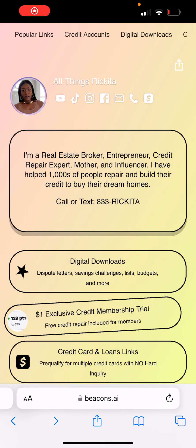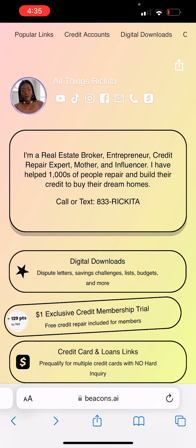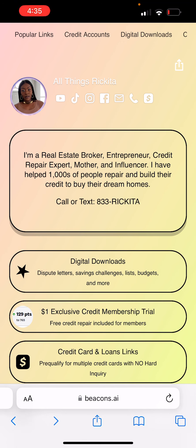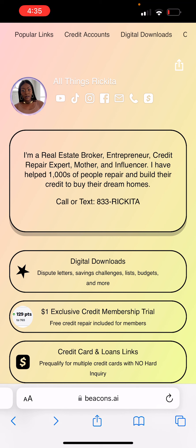Hey beautiful people, it's Rakita and I'm back with another video. On this video, I want to talk to you guys about a credit card that can actually pre-qualify you with no hard inquiry. You guys know I love those credit cards. I've been talking to you guys about a lot of them, but this one pre-qualifies you with no hard inquiry.